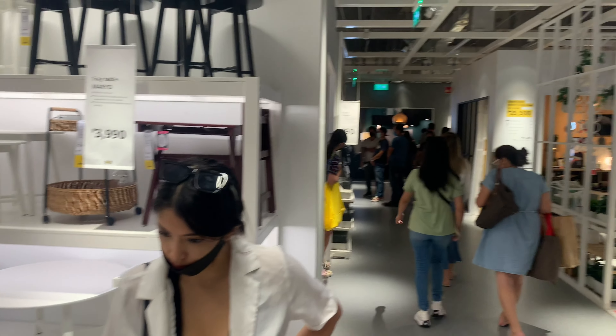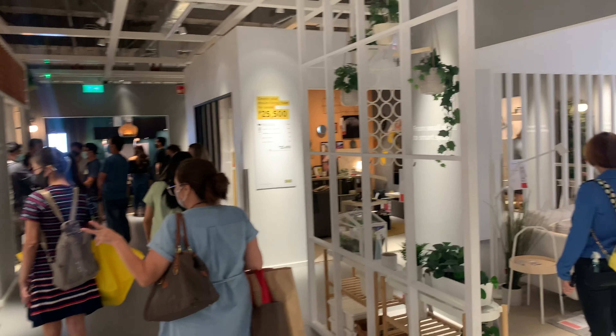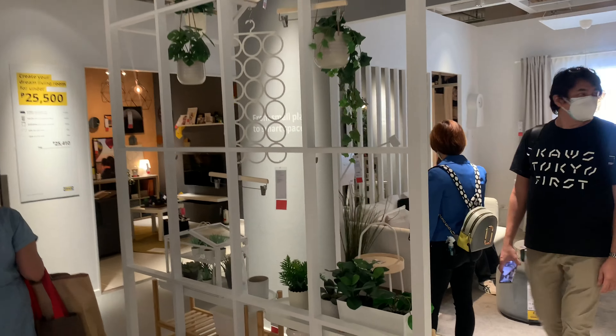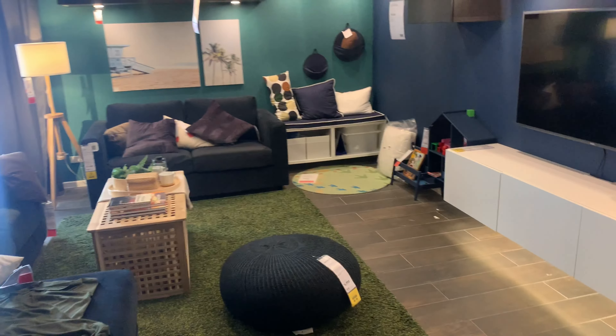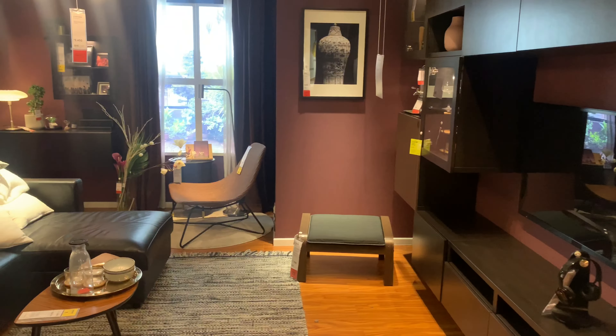So we're out of the big massive showroom for all the couches and then it goes back into mini showrooms of each individual room and design ideas. We're here about an hour.